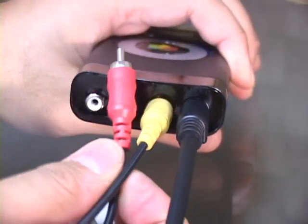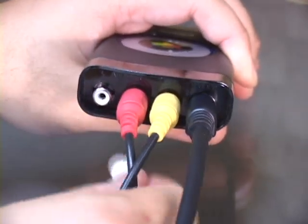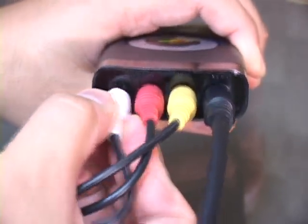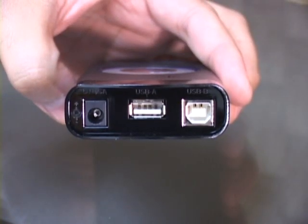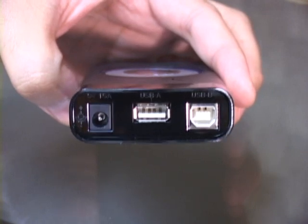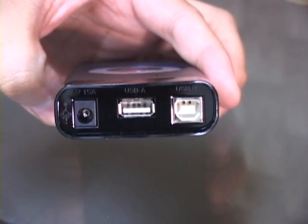Everything is labeled and color-coded for ease of installation, so that connecting your camera, cable box, or other analog device is a trivial matter. The other side of the PVT houses a 5-volt power plug, a USB-A plug for connecting the unit to the recording medium, and a USB-B plug reserved for future use.